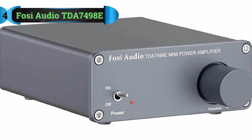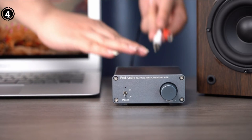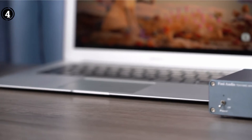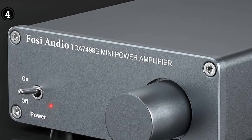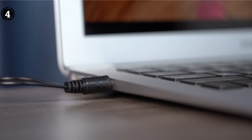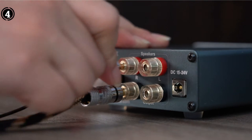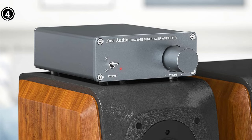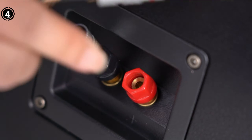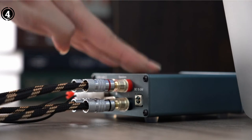Number four: the Fosi Audio TDA 7498 Two-Channel Amplifier. If cost-effectiveness is your foremost consideration, this budget-friendly Class D amplifier for home use offers a range of features worth exploring. While designed with a focus on home speakers, its versatility extends to car speakers and subwoofers, and it integrates seamlessly with TVs, MP3 players, CD players, and various media devices. Fosi has prioritized sound quality by incorporating the TPA3116 microchip, resulting in a remarkably clear and uninterrupted audio experience.